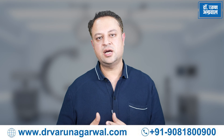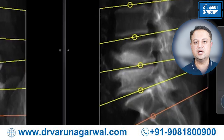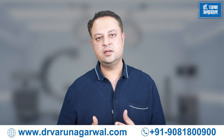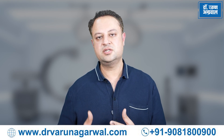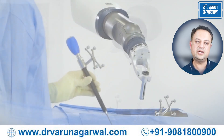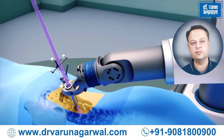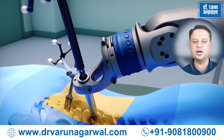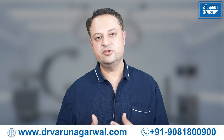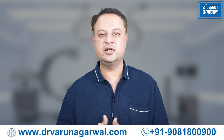The robotic system provides us with a higher definition real-time image of how screws and instruments are being placed and whether they are near or damaging any sensitive structure near the spine. The robotic system allows us to plan the surgery very accurately even before putting the first incision. With the help of this highly advanced robotic arm, we are able to perform this planned surgery in a highly accurate and precise way in a minimally invasive fashion, without damaging any nearby normal structures like nerves or arteries. This results in improved patient outcomes.